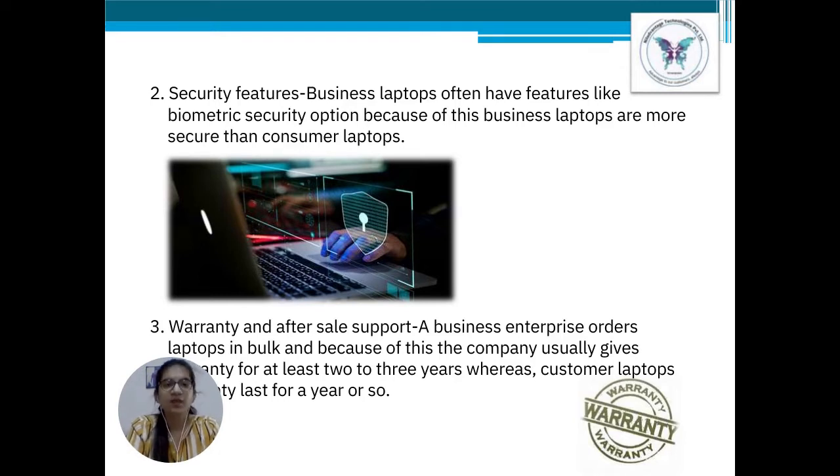Point number 2: Security features. Business laptops or commercial laptops often have features like biometric security options. They are also shipped with professional operating systems and are inherently more secure than a consumer laptop.